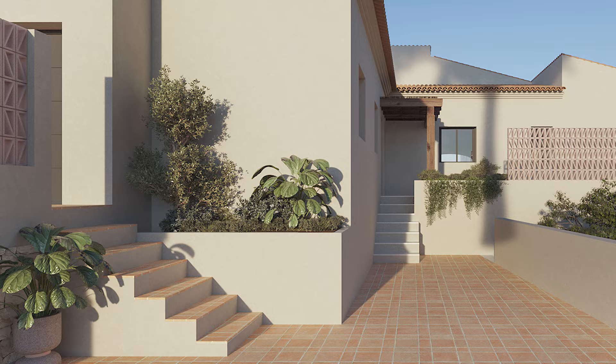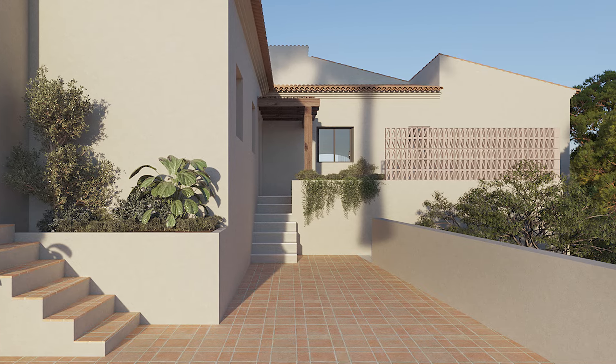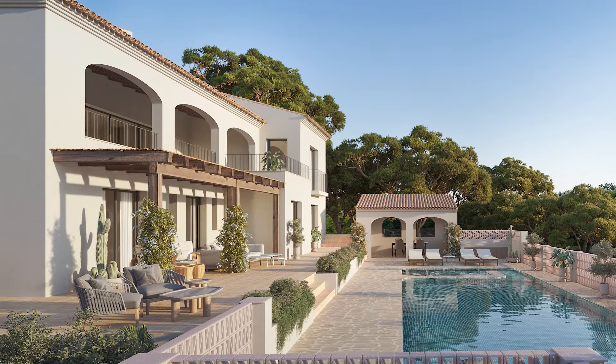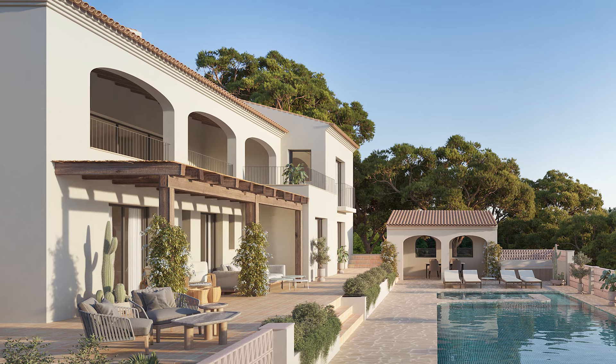The exterior is equally impressive. A mature Mediterranean garden with trees and shrubs, terraces overlooking the swimming pool area, and an outside covered barbecue and summer kitchen also make it perfect for entertaining.